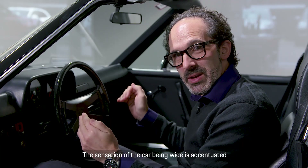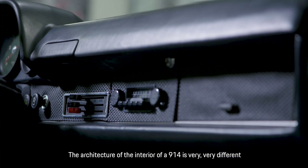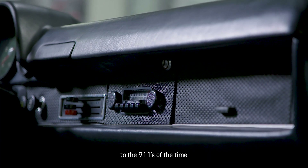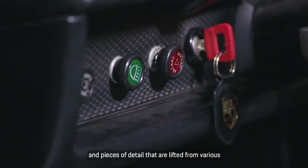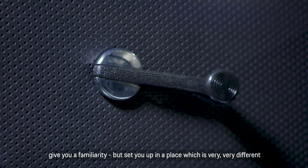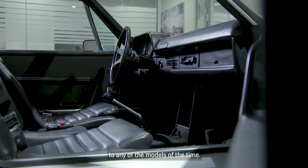The sensation of the car being wide is accentuated by the car's very straight-line dashboard. The architecture of the interior of a 914 is very different to the 911s of the time. The details — like the great swathes of basket-weaved vinyl and the switchgear and pieces of detail lifted from various Volkswagen and Porsche models of the time — give you a familiarity, but set you up in a place which is very different to any of the models of the time.